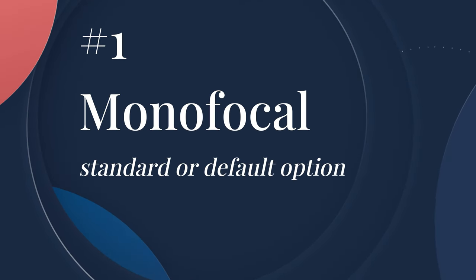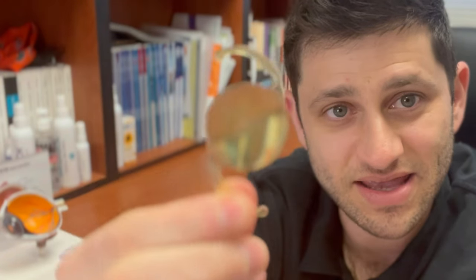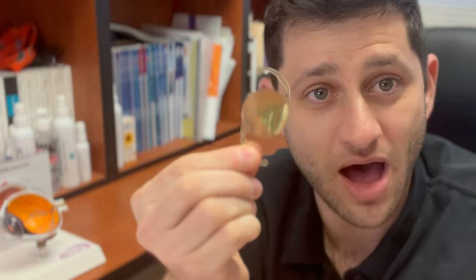There are basically four broad categories that you should know about. The first type of intraocular lens is called a monofocal lens, and that basically looks like this. It has a central optic zone of about six millimeters on average, and it only has one focal length, meaning it can only be targeted for distance or near.